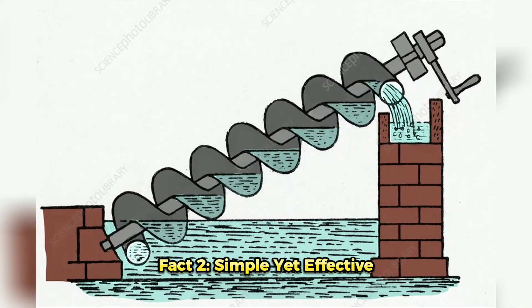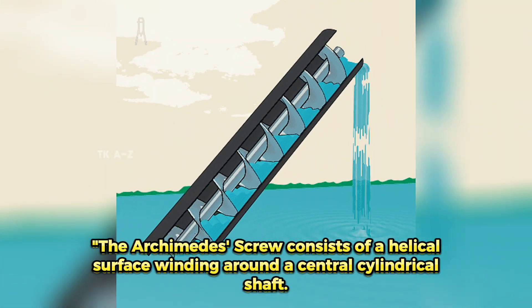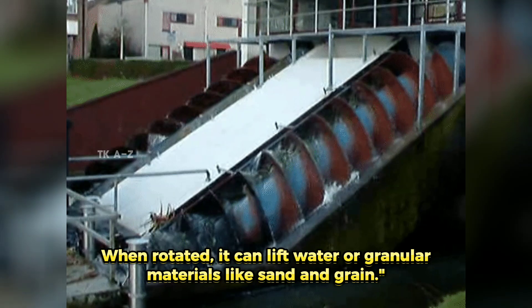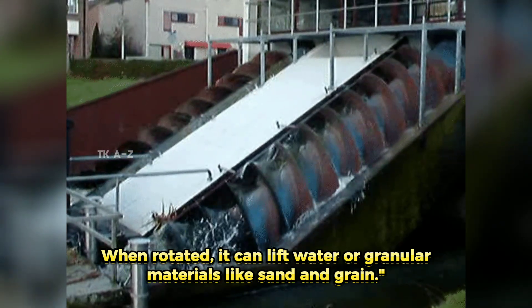Fact 2: Simple yet Effective. The Archimedes' Screw consists of a helical surface winding around a central cylindrical shaft. When rotated, it can lift water or granular materials like sand and grain.